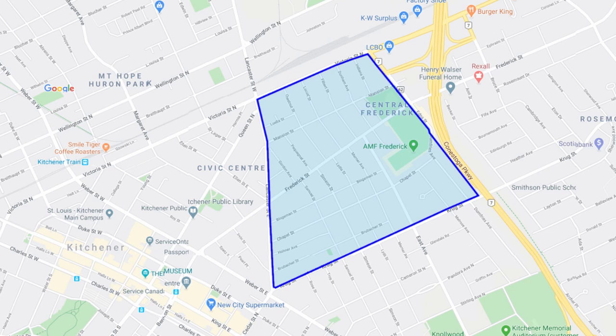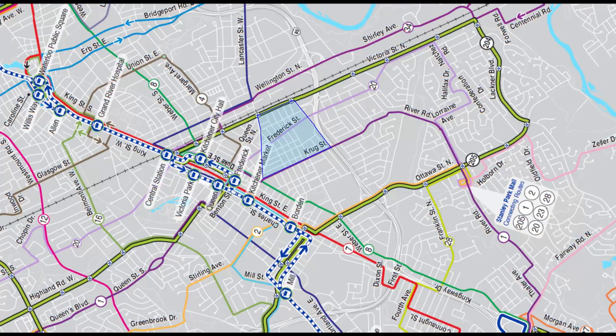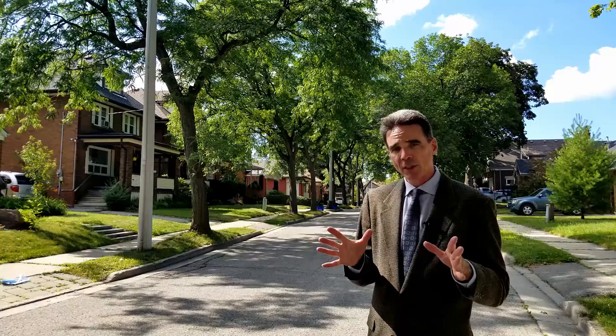This location makes it super easy to get around. If you're commuting into Toronto, you can get on the GO train or the Via — it's right across Victoria. For expressway access, at the east end of Central Frederick is the Conestoga Parkway, so from here you could get to the 401 in probably 15 minutes. If you're into public transit, there's bus routes running through the area, and the LRT is just down on Duke Street. So getting around is no problem at all.